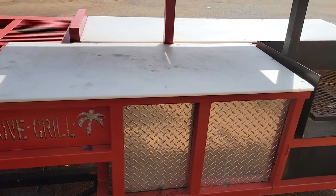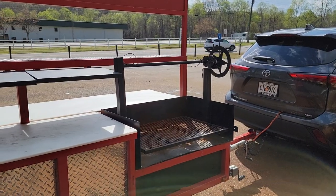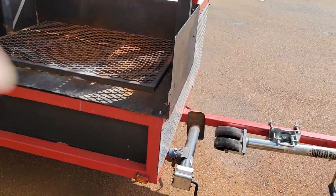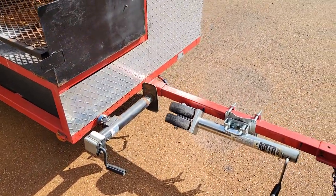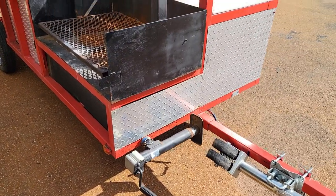Another prep area here, and this has the Argentinian grill setup — hamburgers, hot dogs, steaks, and so forth. Double jacks: the front is a wheel jack. You can pull out that whole front tongue and then set up with just the side jack.